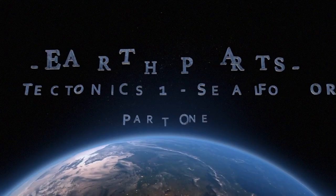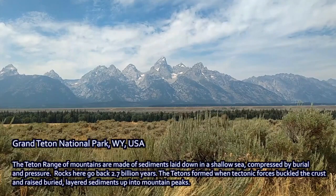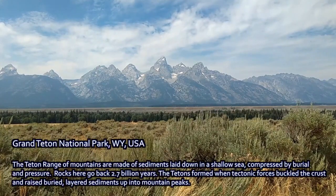Hi, I'm Dr. Johnson Haas and welcome to Earth Parts. This is Grand Teton National Park in Wyoming in the United States.